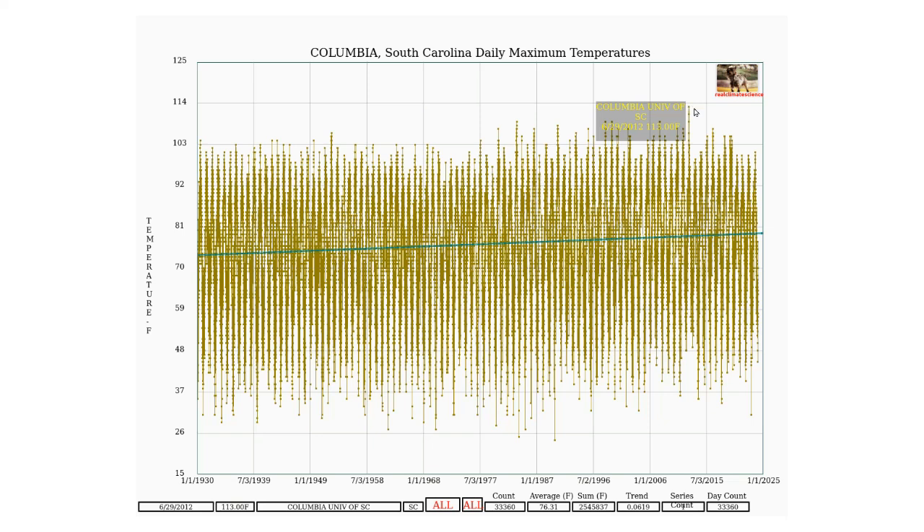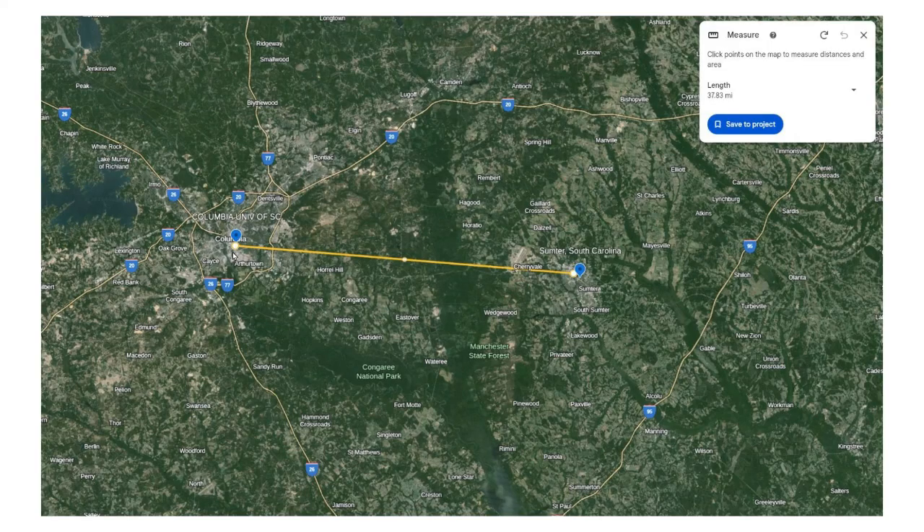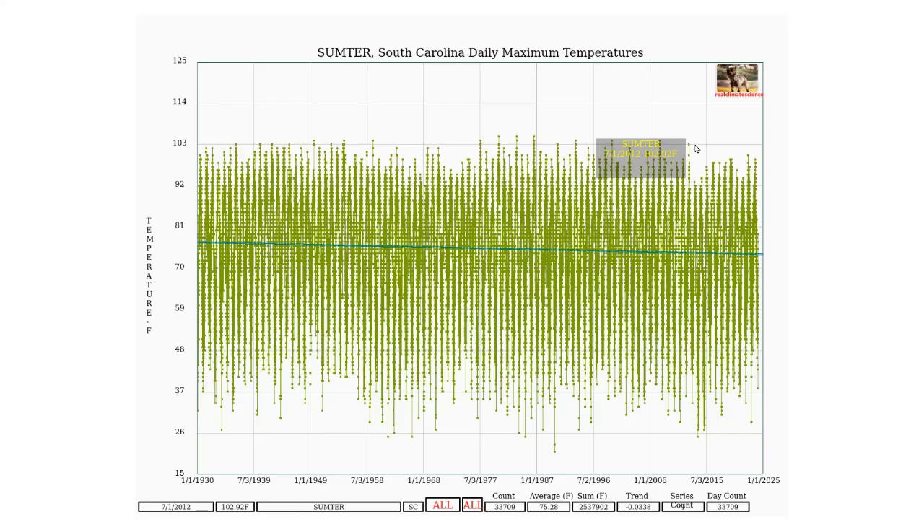So I decided to take a look and see if this temperature is credible. The record temperature was set here in Columbia, and there's another station 38 miles away at Sumter, South Carolina. The hottest temperature recorded at Sumter during 2012 was 103 degrees, which was 10 degrees cooler than the record at Columbia.